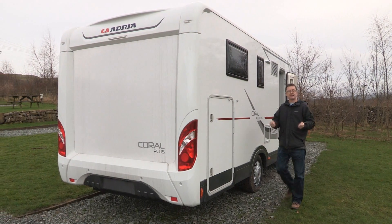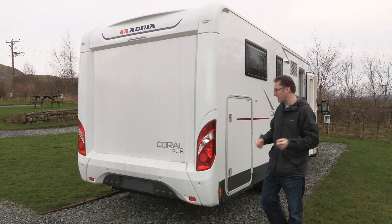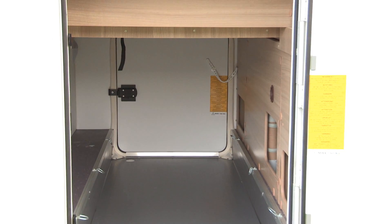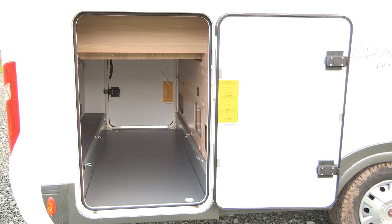I can see this van appealing to outward-bound couples who like a bit of refinement. Inside, the island bed pushes all the comfort buttons, and outside you've got this fantastic spacious garage at the back that will be ideal for push bikes. So if you love exploring the great outdoors, this layout is extremely viable.